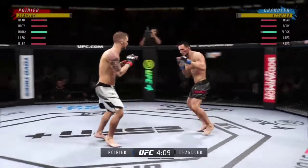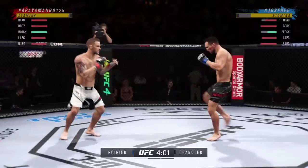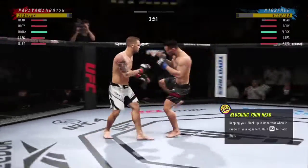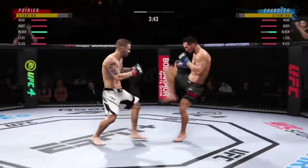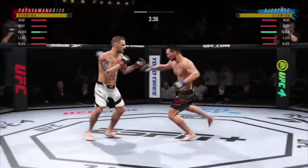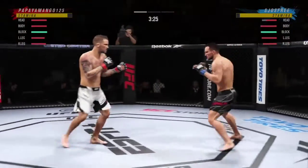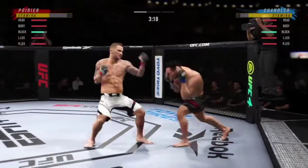If you take more of these leg kicks, you will not be able to be very active on your feet. Both fighters exchange in the pocket. He's able to check that kick as well. Nice job by Dustin Poirier there — sticks the target and then moves his head off the center line to avoid the comeback shot. Head off the center line, watch for the counter.